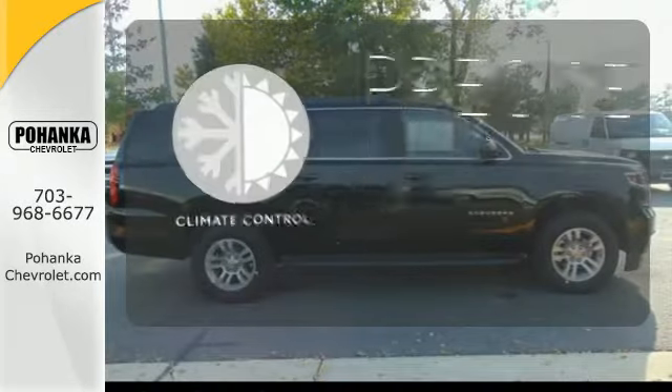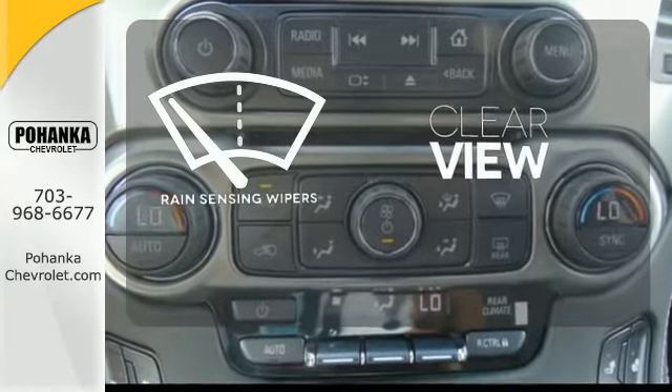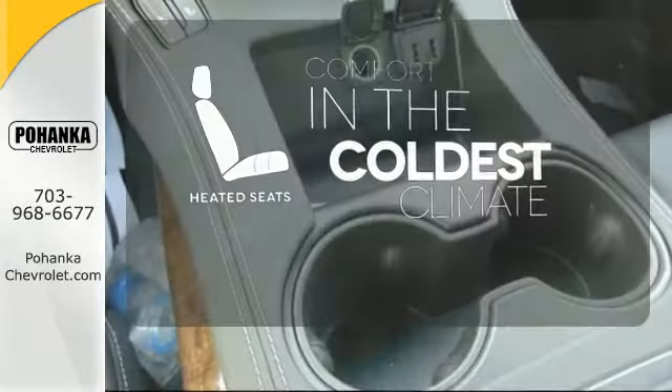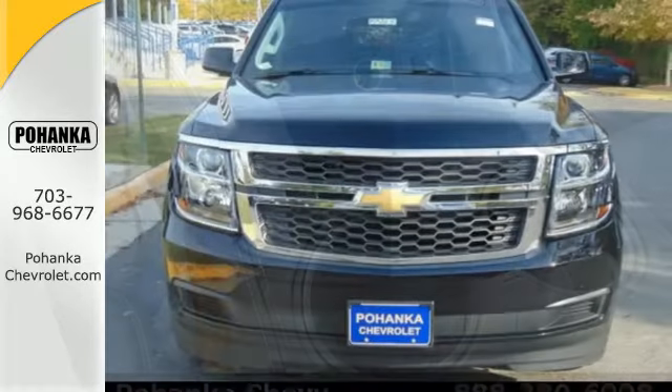Select the perfect temperature with climate control. Keep your attention where it's needed and let the rain-sensing wipers maintain a clear view. The heated seats keep you comfortable no matter how cold it is. Simplify your life in a big way with this 2016 Chevrolet Suburban.